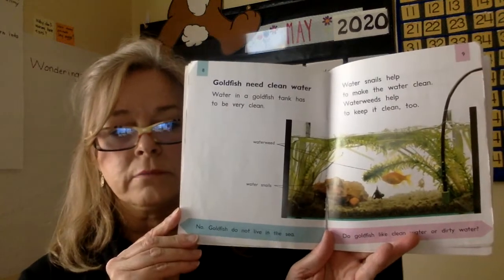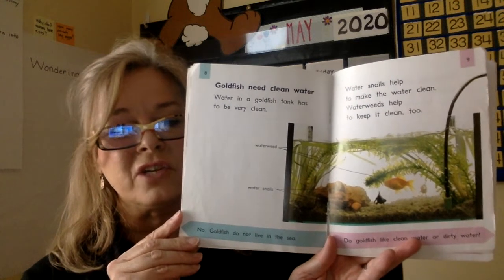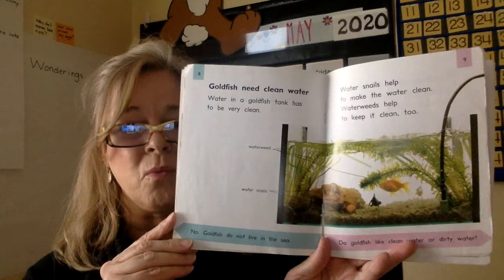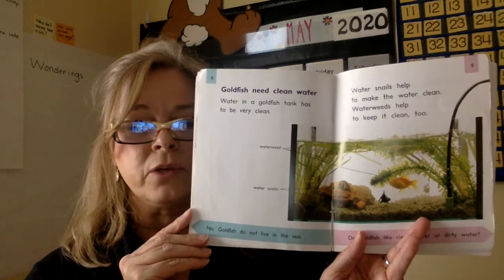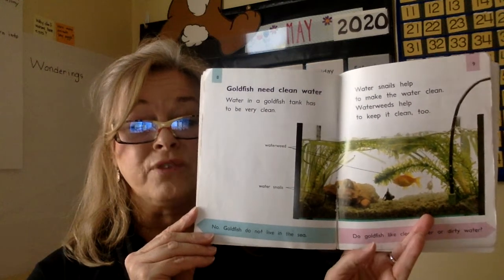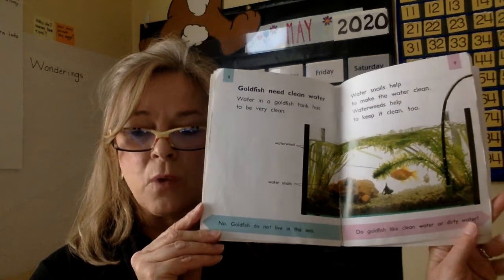Goldfish need clean water. Water in a goldfish tank has to be clean. One of the ways it gets dirty is if you put too much food in it, so you only give them so much and no more, otherwise the water gets dirty. Water snails help to make the water clean. Water weeds help to clean it too. So weeds and snails help clean water in a goldfish tank.